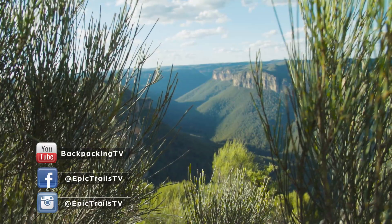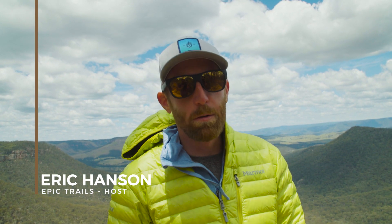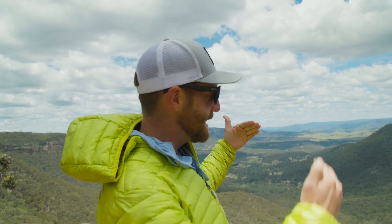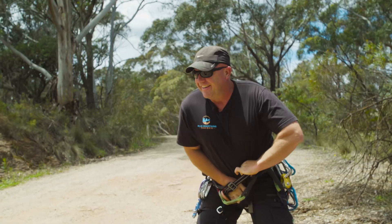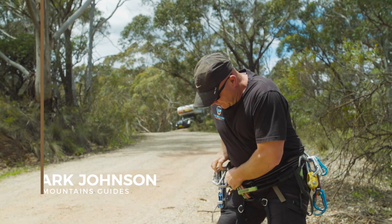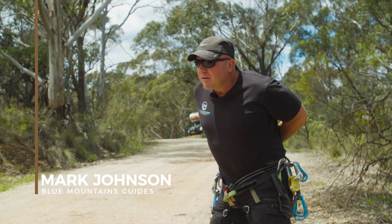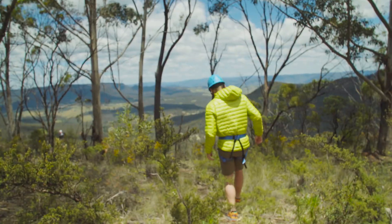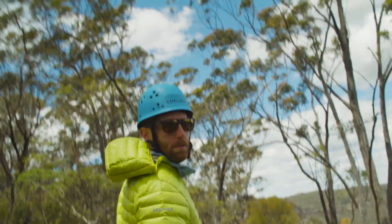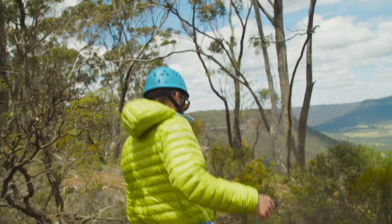We're here in the Blue Mountains getting situated by doing some abseiling. The Blue Mountains are actually a large plateau, so there's a massive drop from the top all the way down to the bottom. We're at a spectacular overlook and the first adventure is dropping straight off the edge — Mark is setting up some rappelling lines.